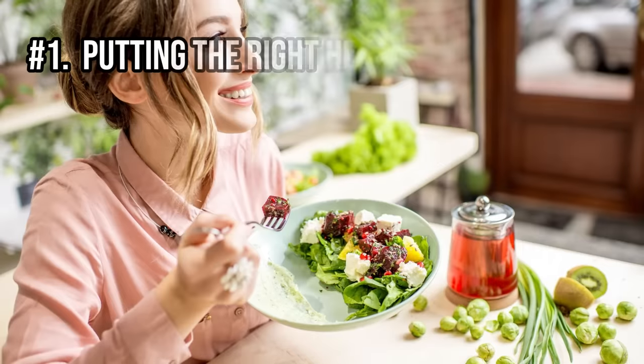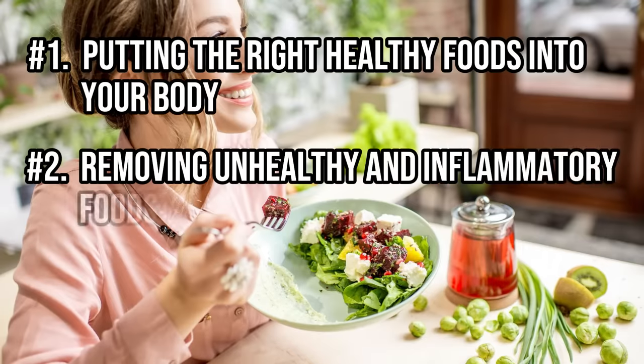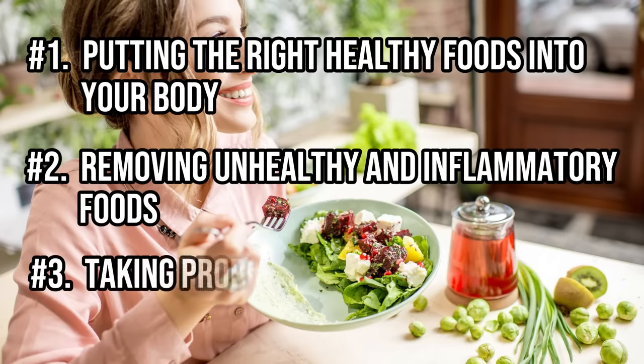Let's start by talking about how to fix your gut first. You could spend a lot of time diving down rabbit hole after rabbit hole, but that's generally not needed because there are three treatments which provide you 80% of the benefit for 20% of the work. Some people may need to address problems like gut infections, yeast overgrowth syndromes, and histamine intolerance, but most people can get by without knowing what these things are. The 80% benefit comes from: number one, putting the right healthy foods into your body; number two, removing unhealthy and inflammatory foods; and number three, taking probiotics.